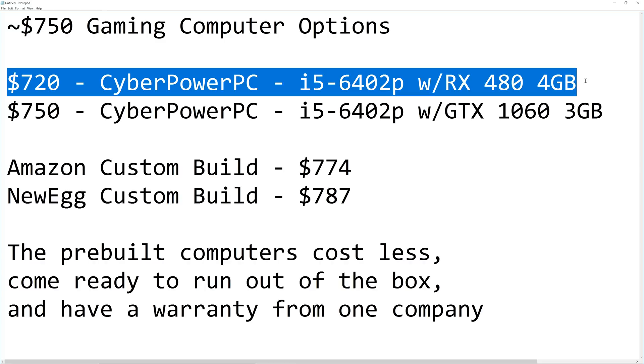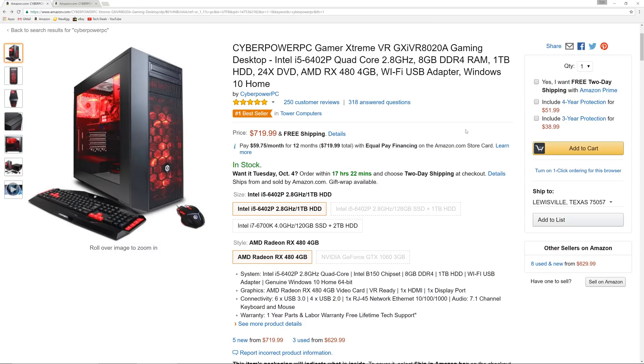First, this is all about the money aspect of building versus buying pre-built. There is a subjective aspect related to appearance and personal preferences, which I'll address later in the video. For now, we're simply talking about value for the money — how much performance, how much capability do you get for your money? This is the CyberPower Gaming PC. It has an Intel i5-6402P processor — a sixth generation Skylake chip, 100 MHz faster than the 6400, a true quad core. The machine has 8 gigabytes of RAM, a one terabyte hard drive, and AMD's RX 480 dedicated gaming graphics card.